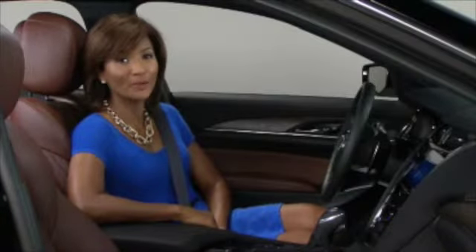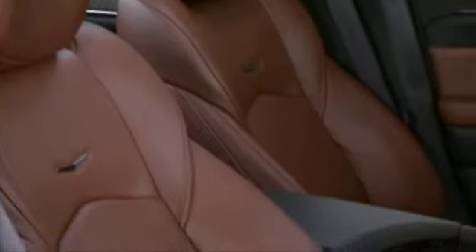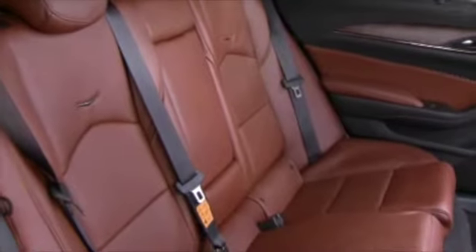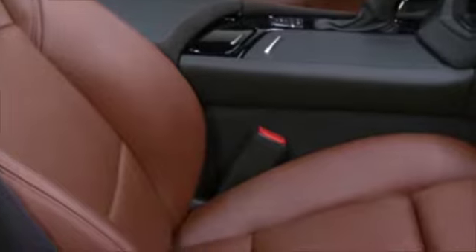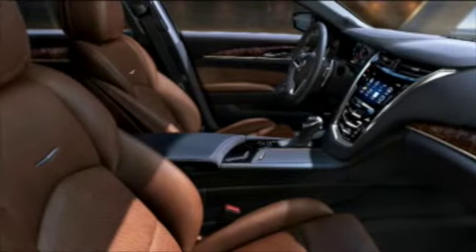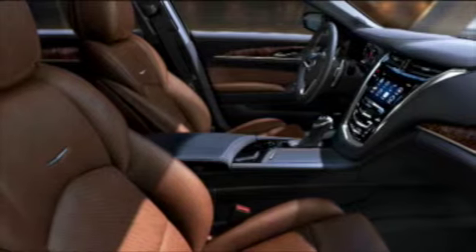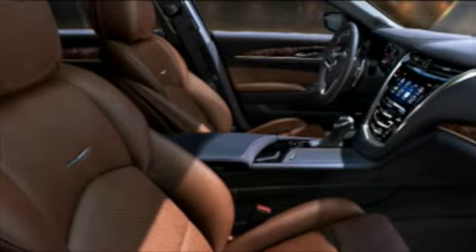It's easy to get comfortable in the new CTS Sedan. Despite its lower, leaner design, there's actually slightly more passenger room front and back than customers already enjoying the previous generation sedan. In addition, the seats themselves are more comfortable. In fact, based on dozens of evaluation rides and side-by-side comparisons, the new CTS seats are expected to be among the most comfortable in the segment.